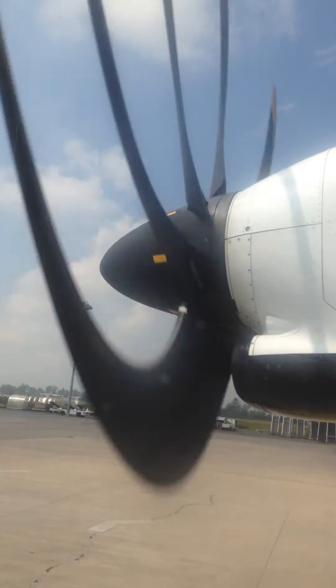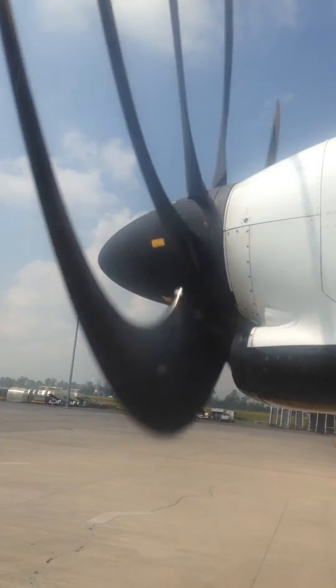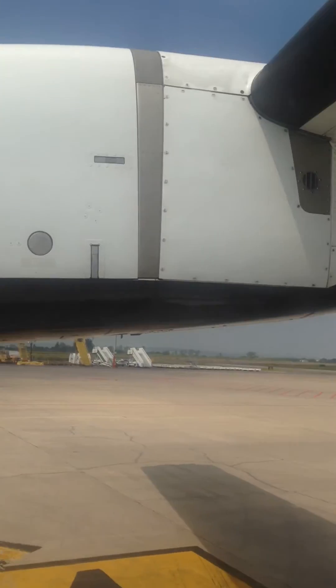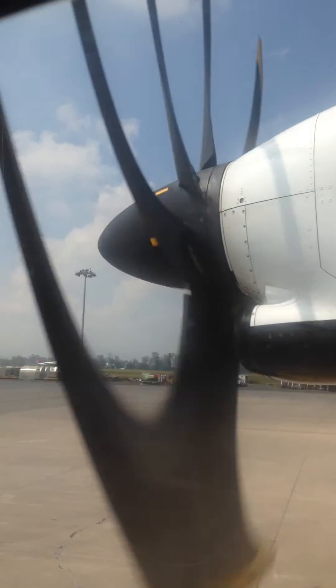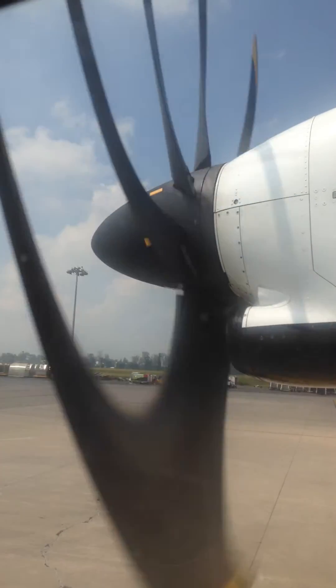In the event of landing on the water, you must use the seat cushion as a flotation device. You must detach the cushion from your seat and take it with you. Place the cushion against your body with the straps on the outside position. Put your hands across the straps and hold them firmly.